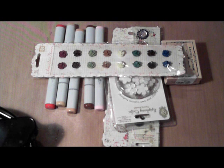Hi everybody, just wanted to share a few things that I've gotten at Archivers today.